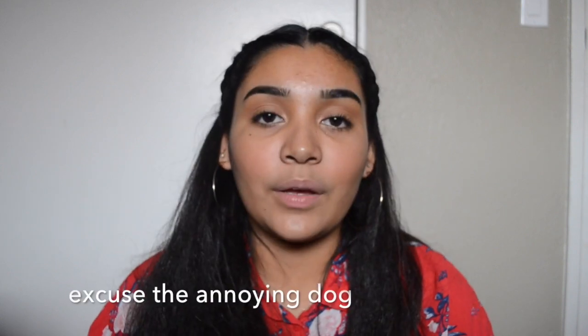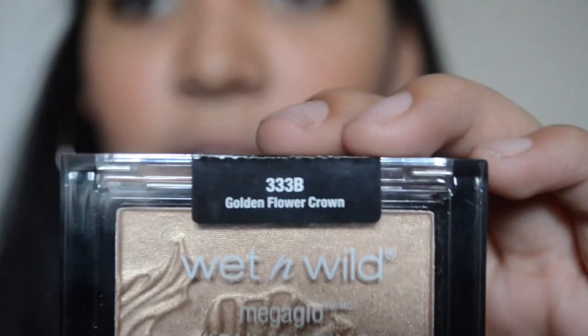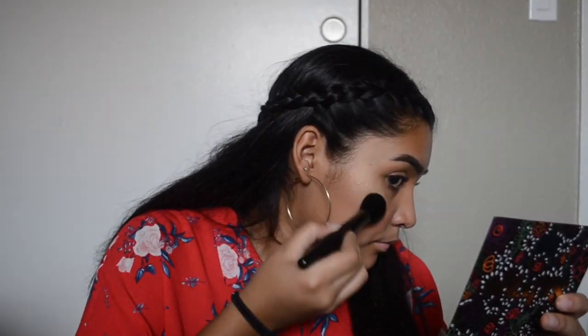Now that my cheeks look like tomatoes, I'm going to go in with some highlighter. The highlighter that I use is the Mega Glow Wet and Wild one. I'm actually going to be trying this e.l.f. highlight brush. Oh my gosh, it wasn't recording — I don't know how long it wasn't recording for. So I almost forgot to put highlight on my brow bone, but I'm not going to use the same highlight. I'm going to go in with the same shimmer that I used for my inner corner for my brow bone.